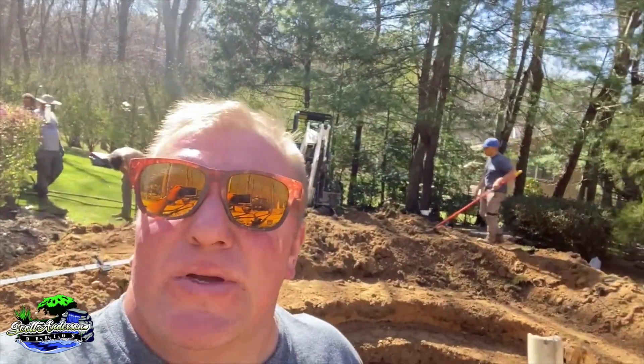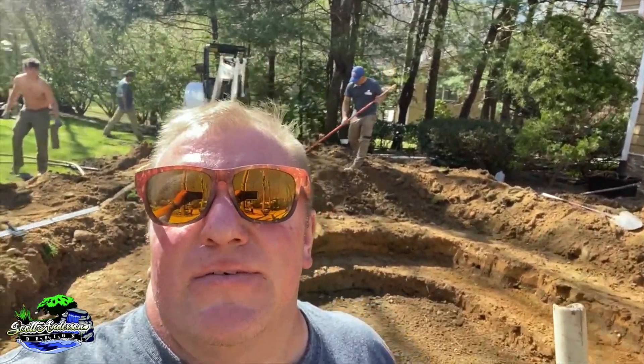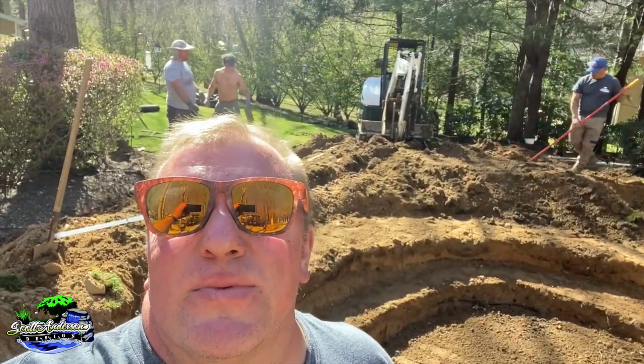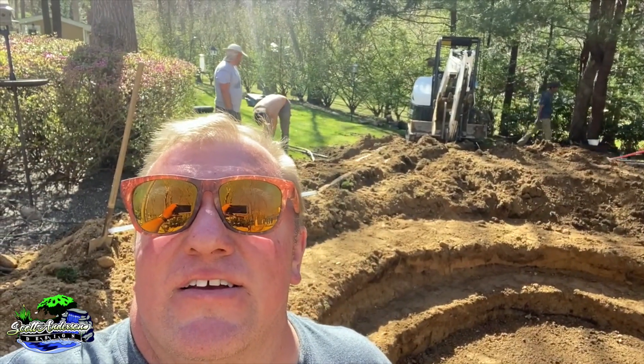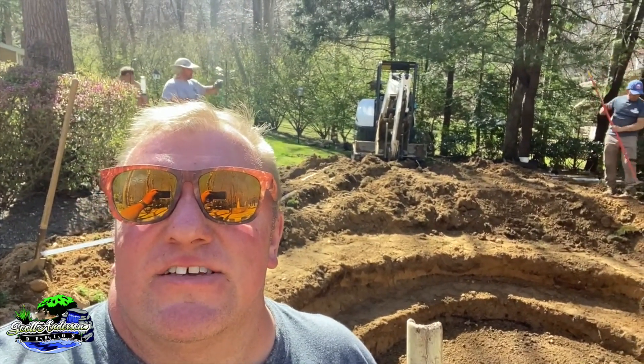They're working on getting the top edge cleaned up around the edge because as big of a space as it is, we could only get to like half of it with our machine. I seem to like doing that to myself. But the guys are back there, they got it ready. Little Johnny is getting ready for some sun tanning, and let's get this thing finished for the day.